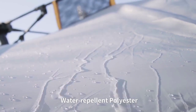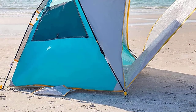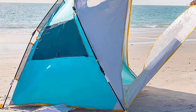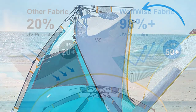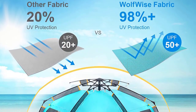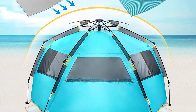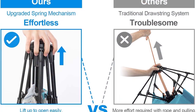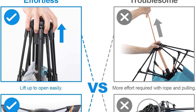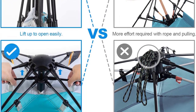Enjoy privacy with the zippered door and window, perfect for changing clothes or taking a break. The UPF 50+ and water-repellent polyester fabric provide excellent sun protection and keep you dry in light rain. Stay cool and comfortable with the oversized mesh windows that promote air circulation, and fully open front doors for heat dissipation.